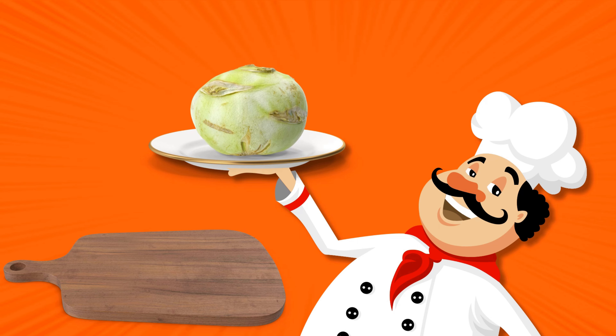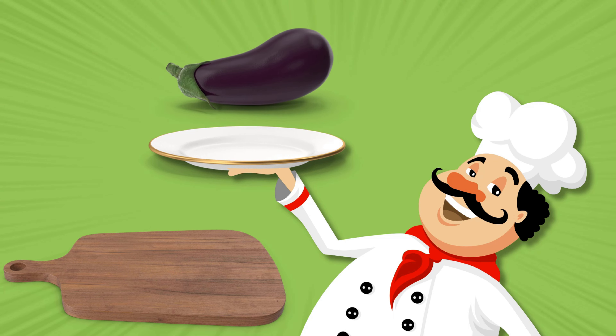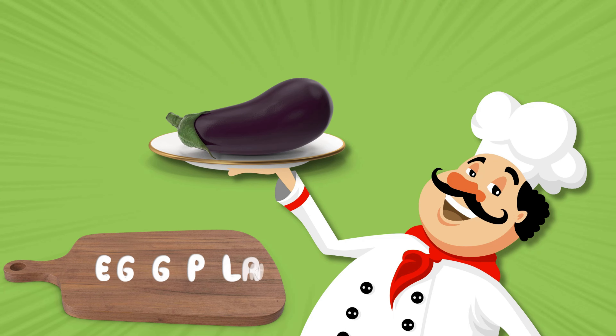Turnip. Is a root vegetable. Eggplant. Is purple and delicious.